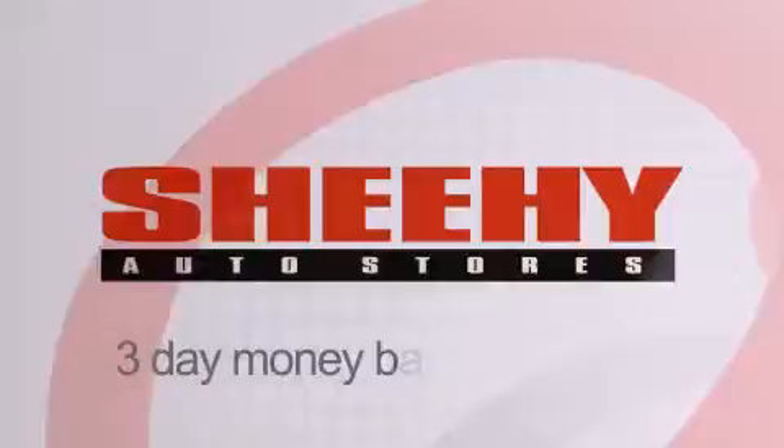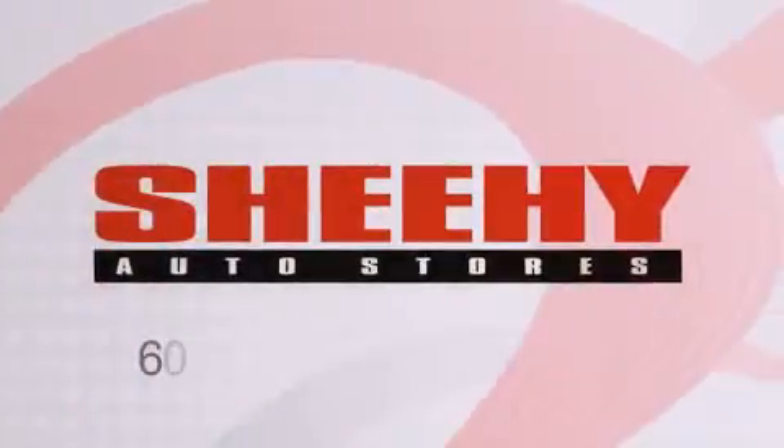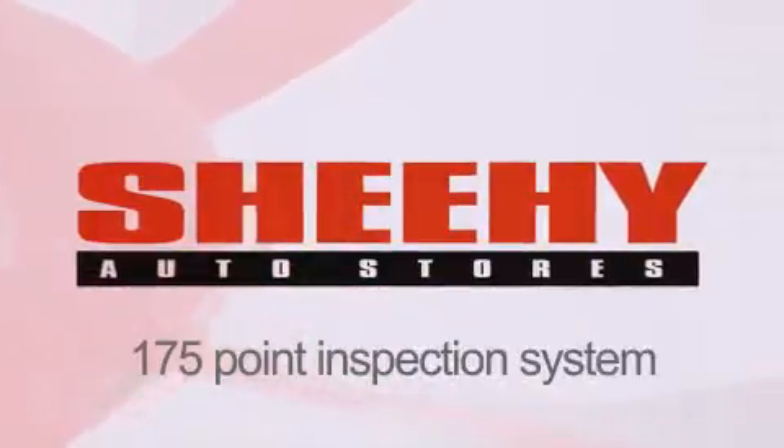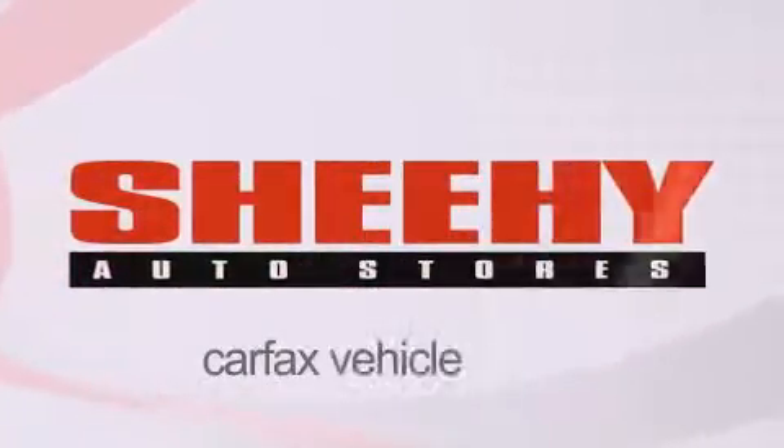Every Sheehy Select used vehicle comes with a three-day money-back guarantee, a 60-day 2,000-mile warranty, passes a state inspection, our 175-point inspection system, and comes with our Carfax vehicle report.